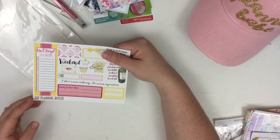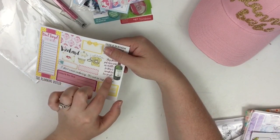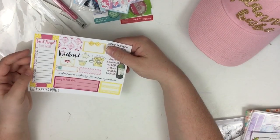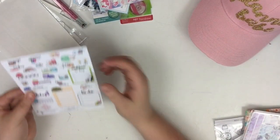This one is from the Planning Butler. She also had a coupon code. This sticker right here is my favorite sticker of all time — it says 'they should put more wine in a bottle so there's enough for two people.' I think that's freaking hilarious. Everything on there is awesome — these stickers are seriously amazing.